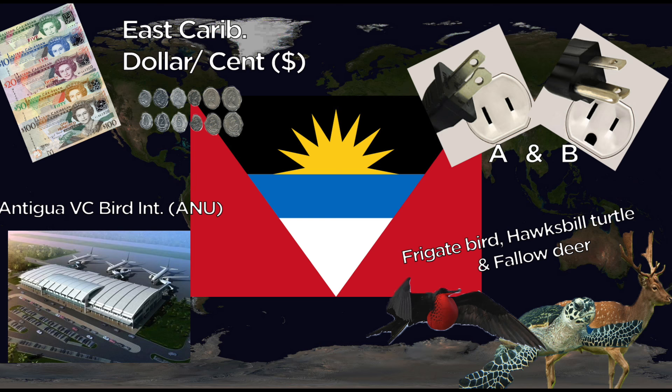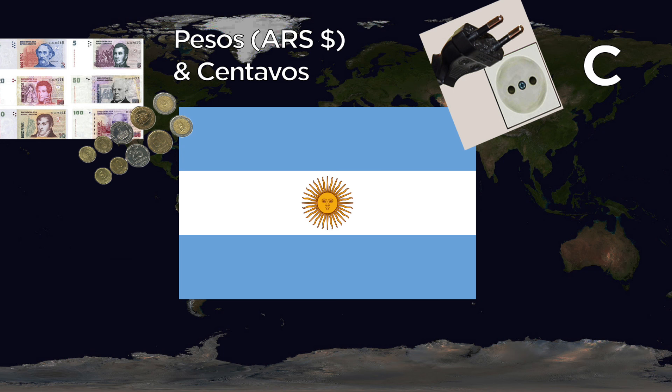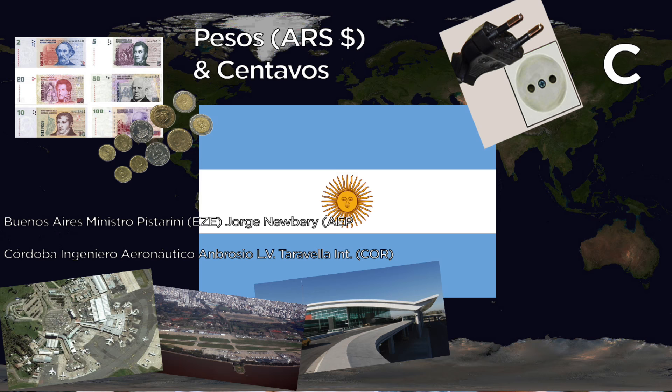Argentina uses the peso and the centavo. They use the C outlet. Major airports include two for Buenos Aires: Ministro Pistarini and Jorge Newbery. There's also Córdoba International, or Ingeniero Aeronáutico Ambrosio L.V.T. International. The national animal is the Rufous Hornero.